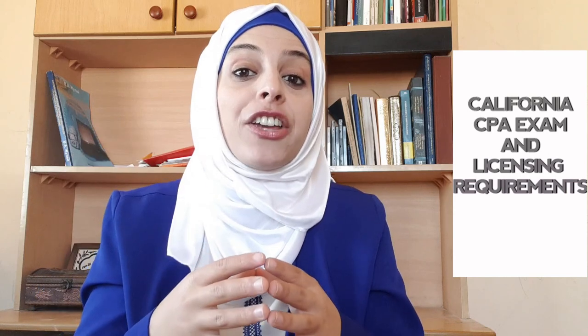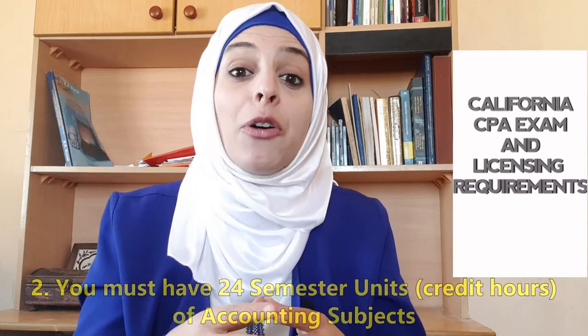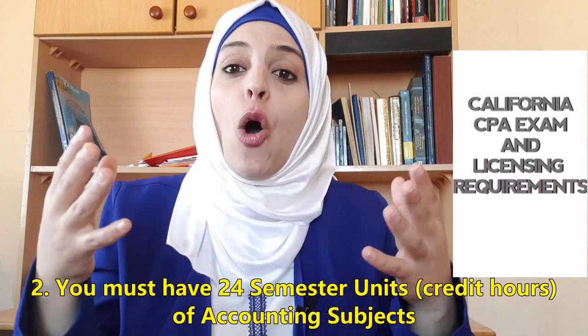If you studied outside the United States, then you must send your academic credentials for evaluation by NASBA International Evaluation Services or any other approved foreign academic credential evaluation service. The second requirement you must meet is that you must have 24 semester units of accounting subjects — and when I say semester units, I mean semester credit hours.